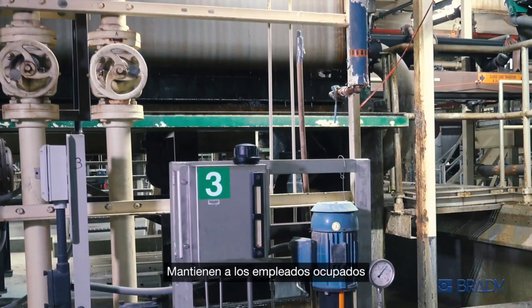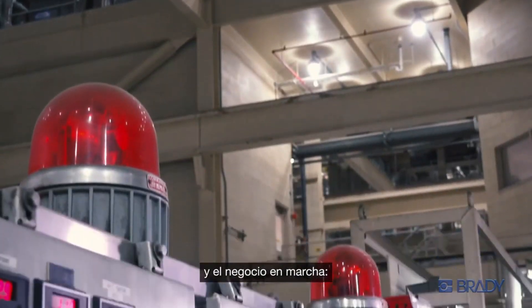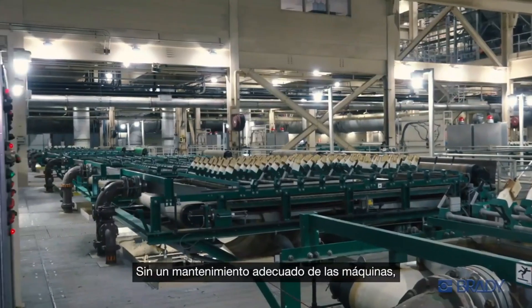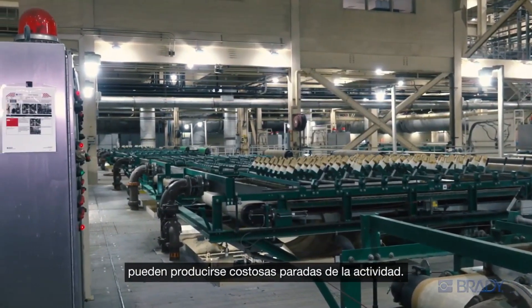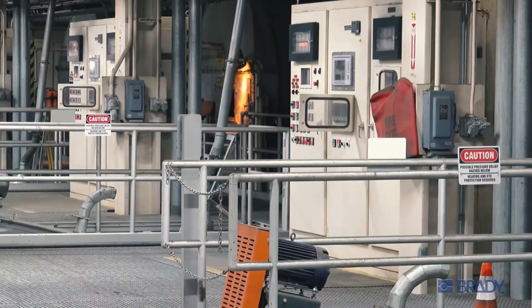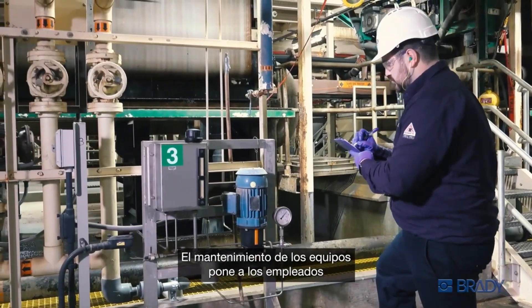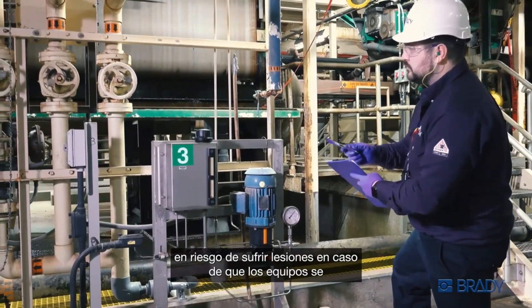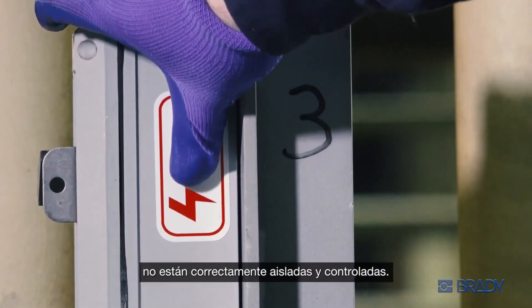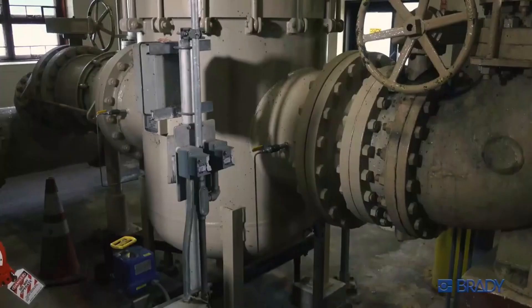Your machines keep your employees busy and your business humming — vital to your everyday production. But without proper machine maintenance, things can come to a grinding halt. Maintenance comes with risk: maintaining equipment puts employees in harm's way for accidental startup or energization of equipment if all hazardous energy sources are not properly isolated and controlled.